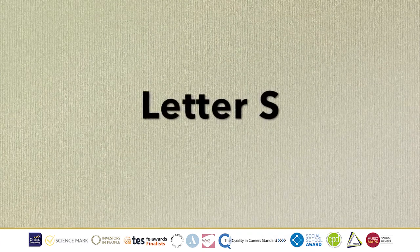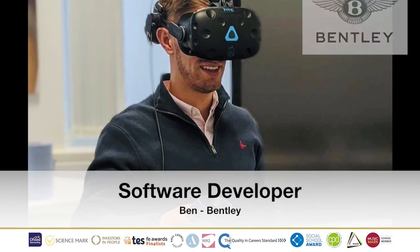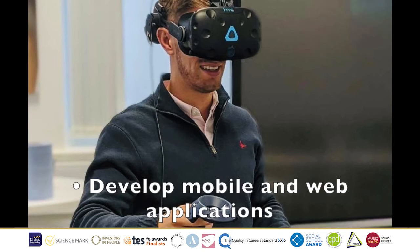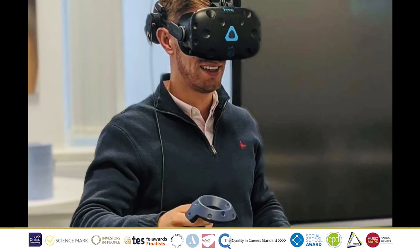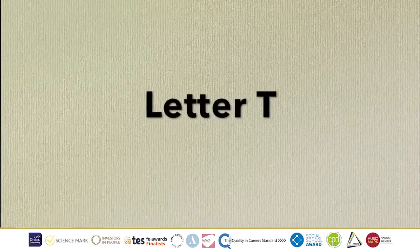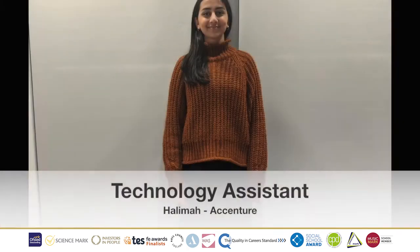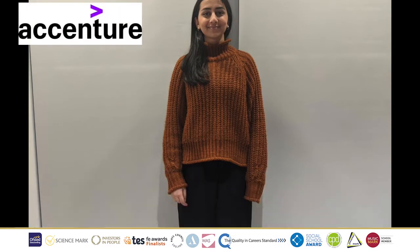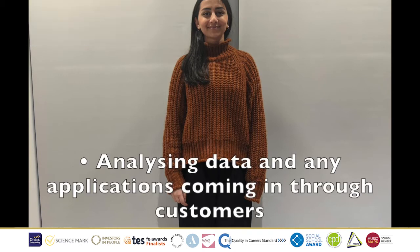Next, we have the letter S, Software Developer, who is Ben from Bentley. His job role is to develop mobile and web applications for different purposes within Bentley. This can be from making data more accessible to creating systems to help improve process times. Letter T, we have Technology Assistant Halima, who works at Accenture. Her job role is to help maintain the final stages of the migration of the project, which means analysing data and any applications coming in through customers.